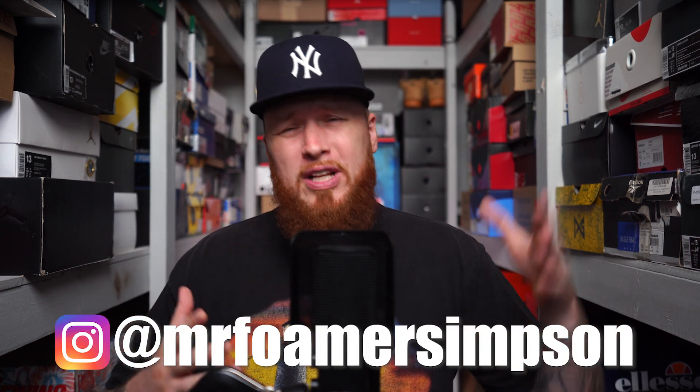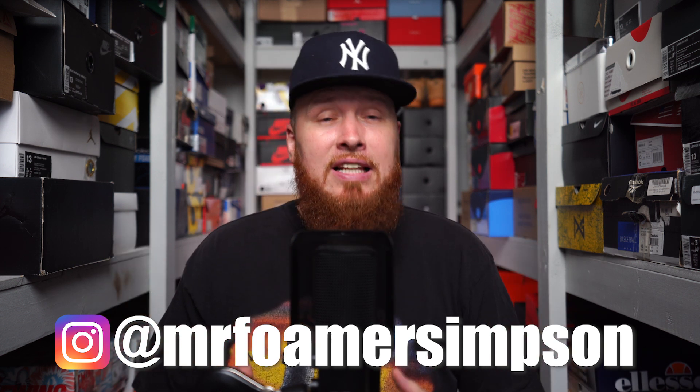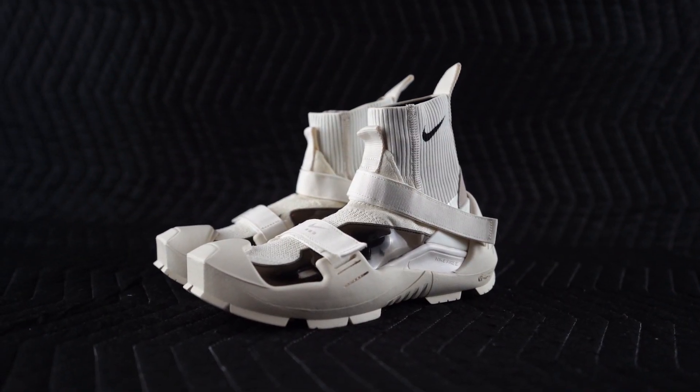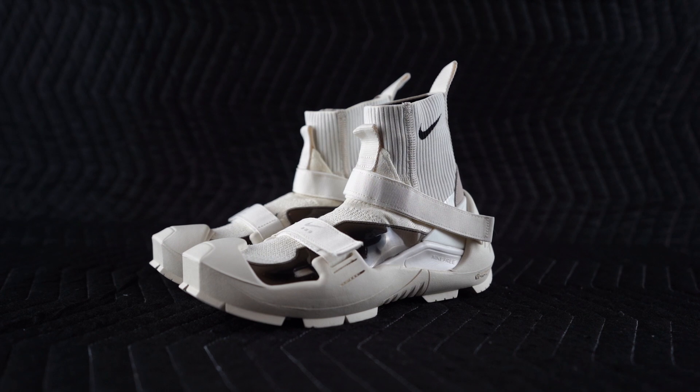Hello and welcome to the workshop — another day, another sneaker, you know how we do. This pair of sneakers is, how should I say, funky? I don't know — ugly, it's a weird shoe. If you follow me on Instagram at Mr. Foamer Simpson, you already got a glimpse at the sneaker. If not, you're about to get a long glimpse right now. Here they are — the Nike Free Flyknit 3 MMW.